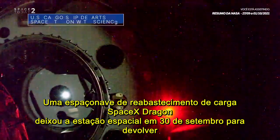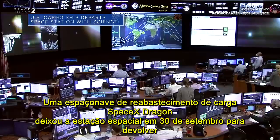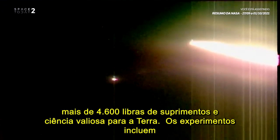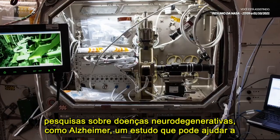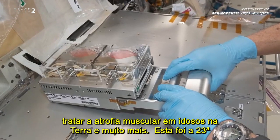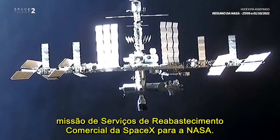A SpaceX Dragon cargo resupply spacecraft left the space station on Sept. 30 to return more than 4,600 pounds of supplies and valuable science to Earth. The experiments included research on neurodegenerative diseases, such as Alzheimer's, a study that can help treat muscle atrophy in elderly people on Earth, and more. This was SpaceX's 23rd Commercial Resupply Services mission for NASA.